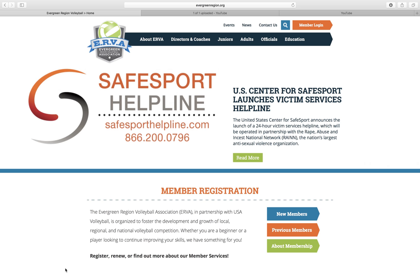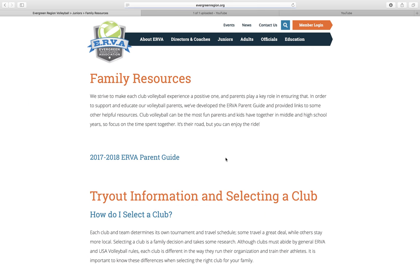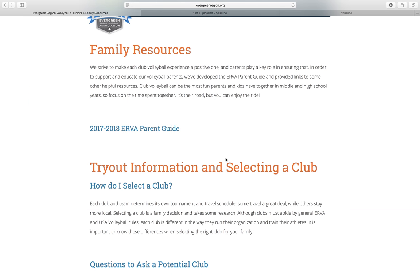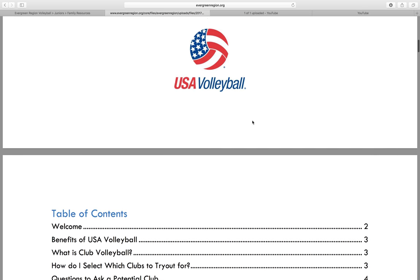The first thing we're going to start with is our family resources section on our website. You'll go to evergreenregion.org, on the juniors tab, and then come down here to the family resources. This page is very helpful for parents that are maybe not as familiar with club, or are familiar with club and just want some help and guidance with asking clubs potential questions. This first one is going to be the parent guide — it's a PDF file with lots of information that you can look through.